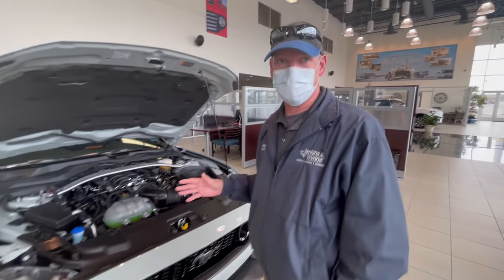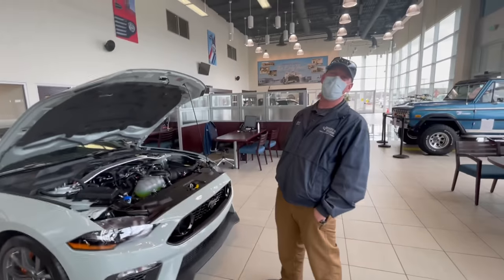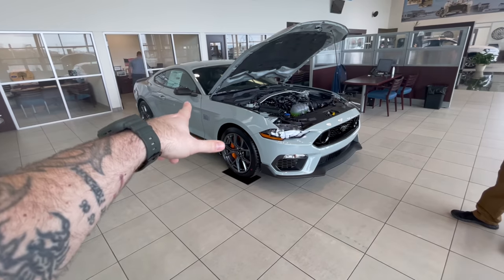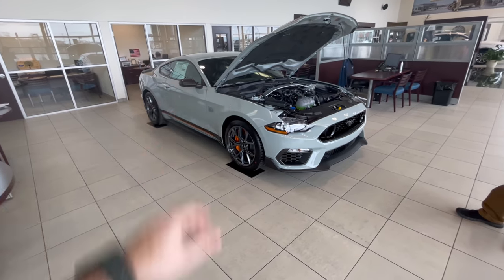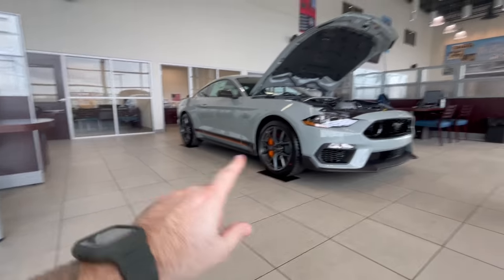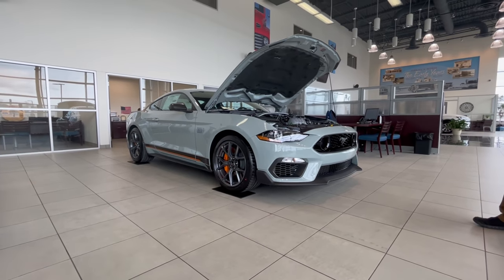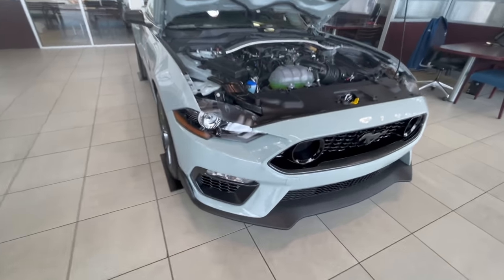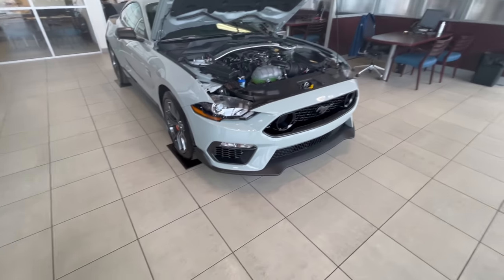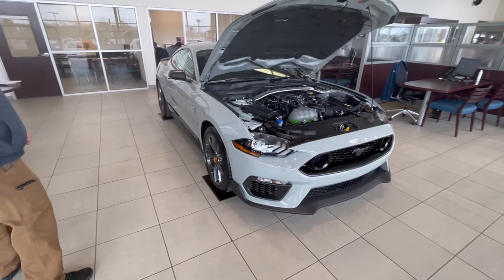I wouldn't do any modifications until the warranty's done. Guys, come check out Sean Allen at Jenkins and Win Ford right there in Clarksville, Tennessee. Sixty thousand dollars and it could be yours - it's already got the good seats with the heated and cooled option. I am in love with this thing. I didn't think that I would be - I admit I was completely wrong. And again, if a GT350 were sitting right here I might just buy this. There's also a factory diff cooler on it.